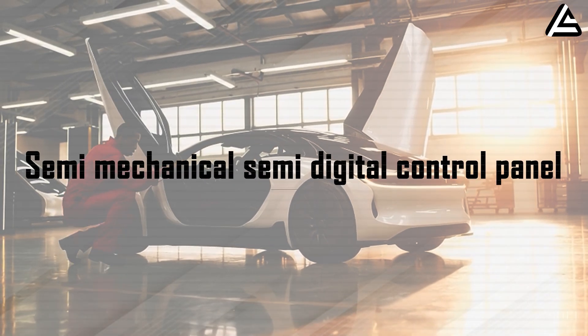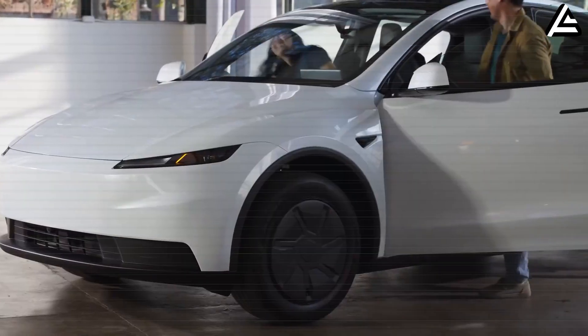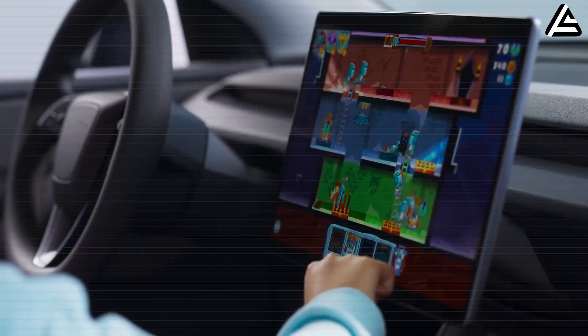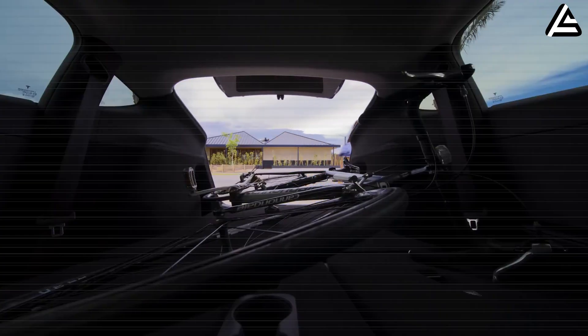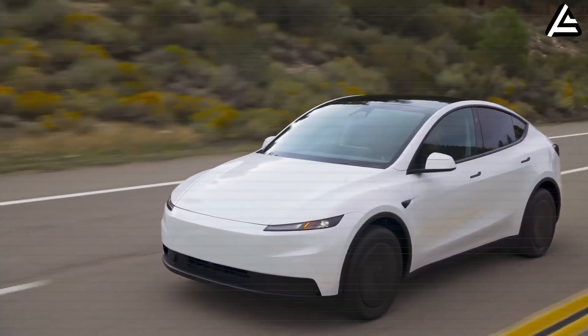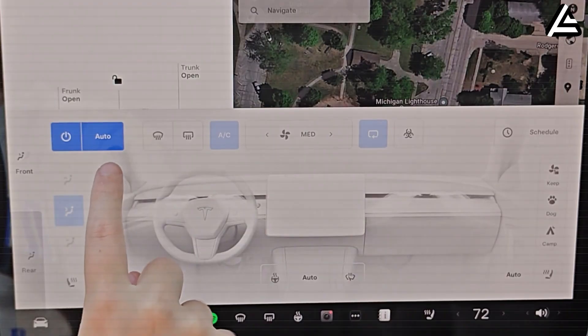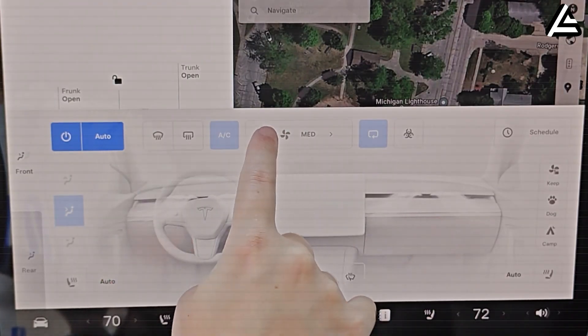Semi-mechanical, semi-digital control panel. If we think of the driving experience as being inside a familiar room, the control panel is the part you touch every day. On Model 2, Tesla no longer follows the everything-on-the-screen direction, but chooses a half-mechanical, half-digital layout. Repetitive actions like adjusting climate temperature, fan speed, audio volume, rear defrost, or seat heating are handled by a row of physical buttons and dials within easy reach.